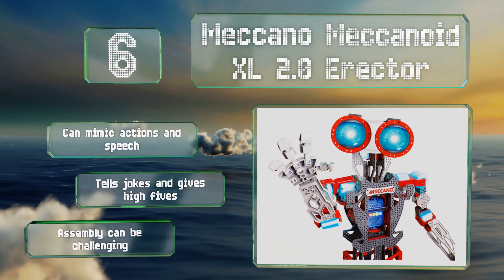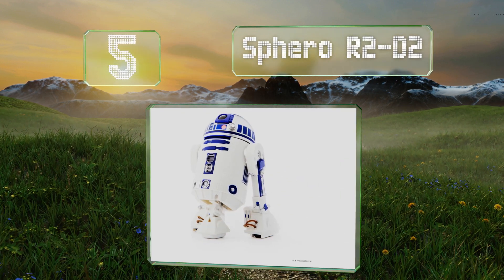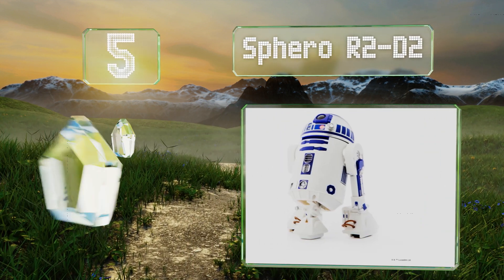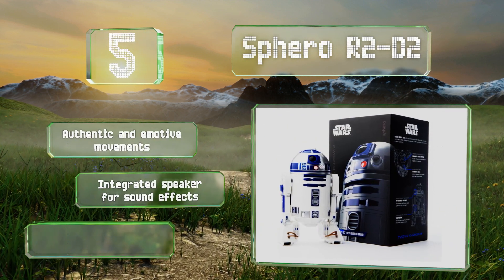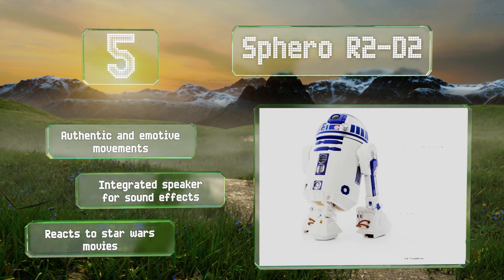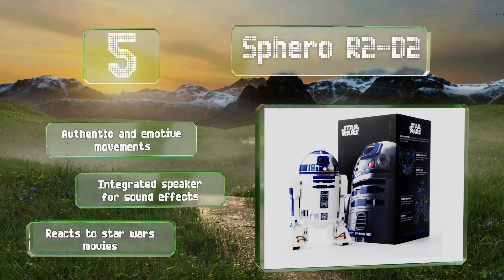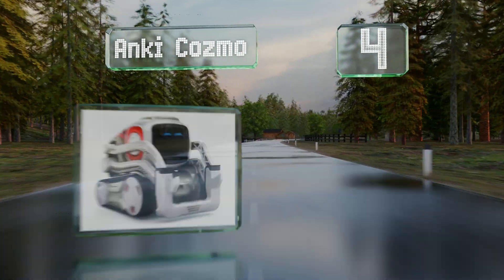Halfway up our list at number five, the multi-generational appeal of the Sphero R2-D2 is partly attributable to the plucky droid it's based on, though its simplicity and accessibility certainly add to it. App-enabled programming and an adaptive personality make playing with it a great way to learn coding. It features authentic and emotive movements, an integrated speaker for sound effects, and of course it reacts to Star Wars movies.